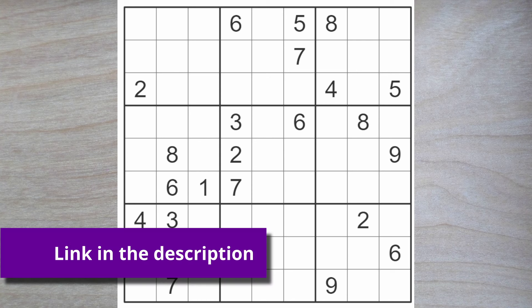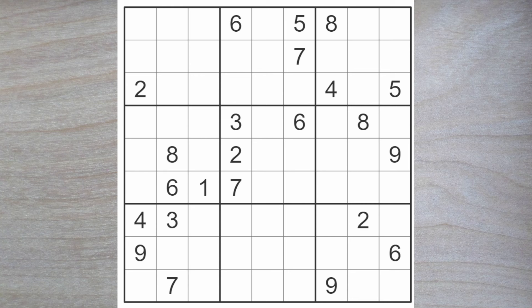Hello friends of Sudoku and welcome to the New York Times Hot Sudoku Puzzle. Today is Friday, the 17th of May 2024.